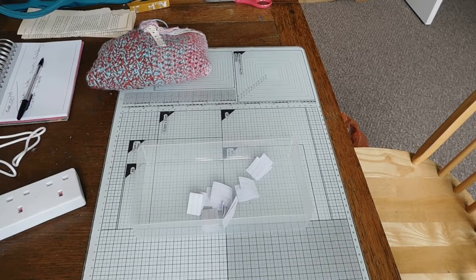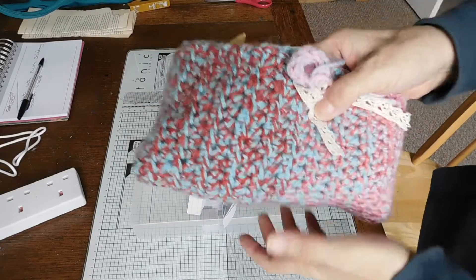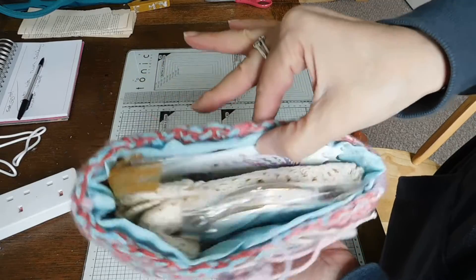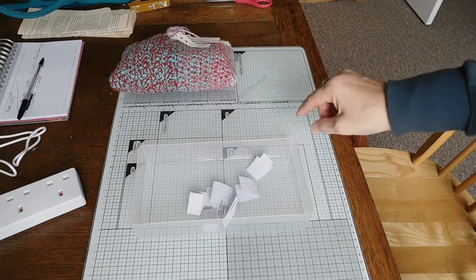Hi everyone, Nicky here, Smurphy161. I'm coming on to draw the winner of my hidden giveaway from last week's glue book video for this little pouch of goodies. So let's get on and draw the winner.